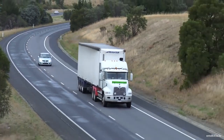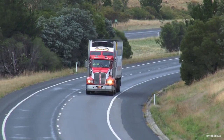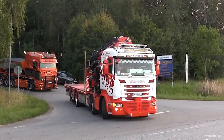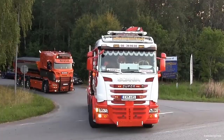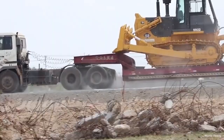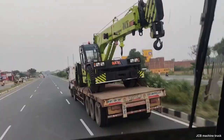The trucking industry is a significant part of the U.S. economy, racking up nearly $800 billion in revenue in 2019. A stunning 70% of goods are transported by truck each year. That's a lot of trailers hauling everything from equipment to cars to that item you just bought online. In this video, we'll discuss the different types of trailers and how they're used.